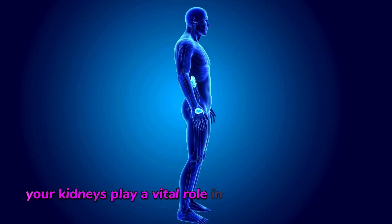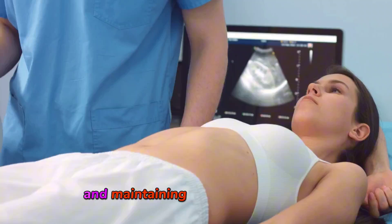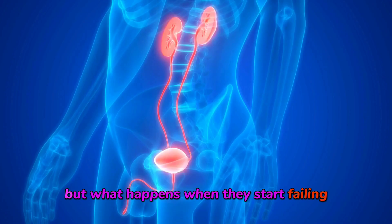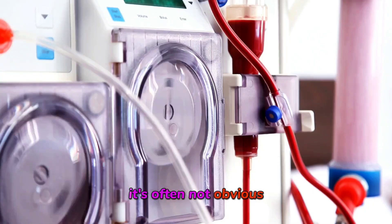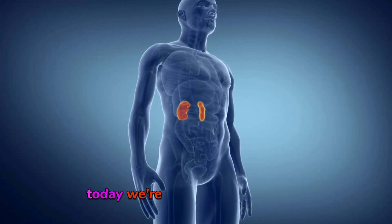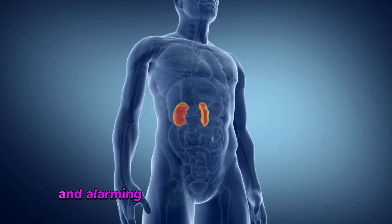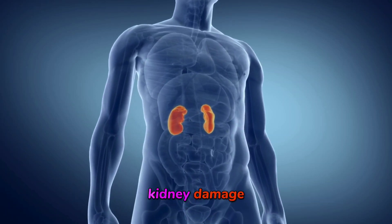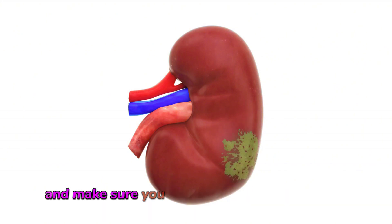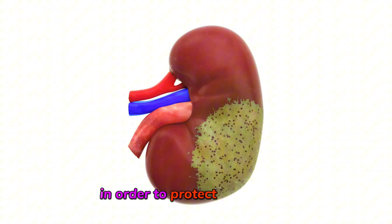Your kidneys play a vital role in detoxifying your body and maintaining your overall health. But what happens when they start failing? It's often not obvious, and the signs can be surprising. Today, we're diving into 10 strange and alarming symptoms that could indicate kidney damage. Stay tuned as we explore each one, and make sure you know what to watch out for in order to protect your health.